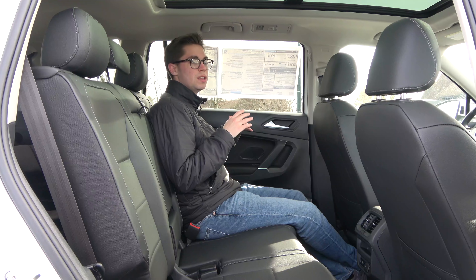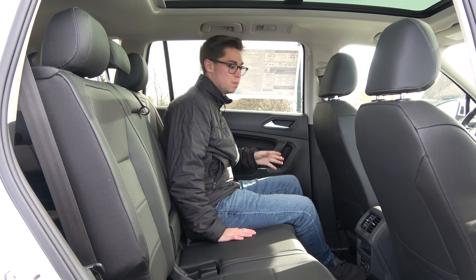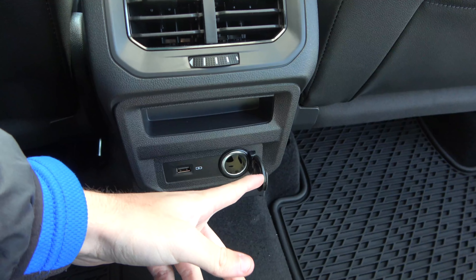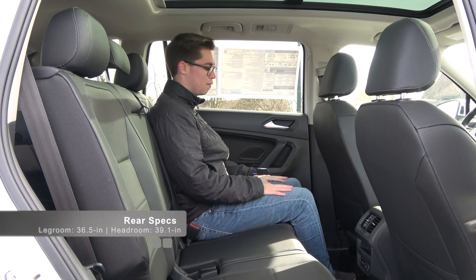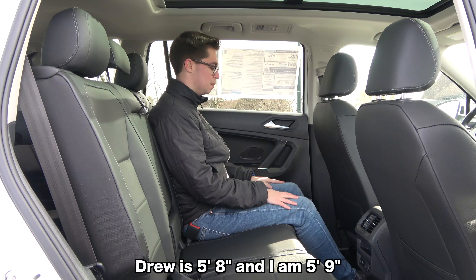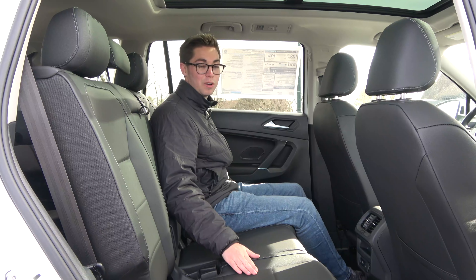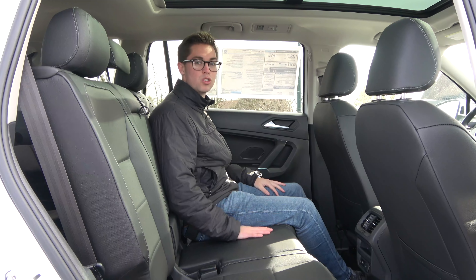In the rear seat of this Tiguan — a very important feature in this segment — you have a pretty good feature set. There are rear vents on the SEL trims and higher, a charging USB port, and a 12-volt outlet. There are no heated rear seat options. Rear legroom is 37 inches and rear headroom is 39 inches, pretty much on par with the class. Behind the seat there's about six to seven inches of legroom and your feet can slide up under the seat. The seat back does feel pretty stiff, but overall it's very comfortable.